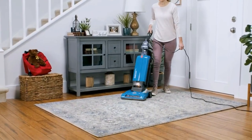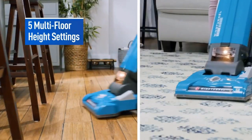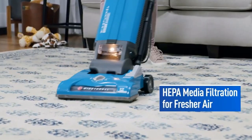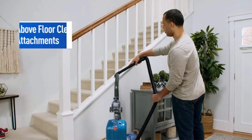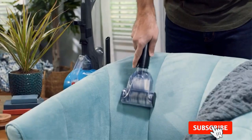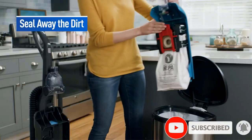Bagged vacuum cleaners have a long history. Although there are different models, the working principle remains the same. A bag fits into the cloth segment of the vacuum cleaner, which you can remove and replace with time. While the benefits vary with models, the common elements are the hygienic option, paper filtration, and less maintenance.